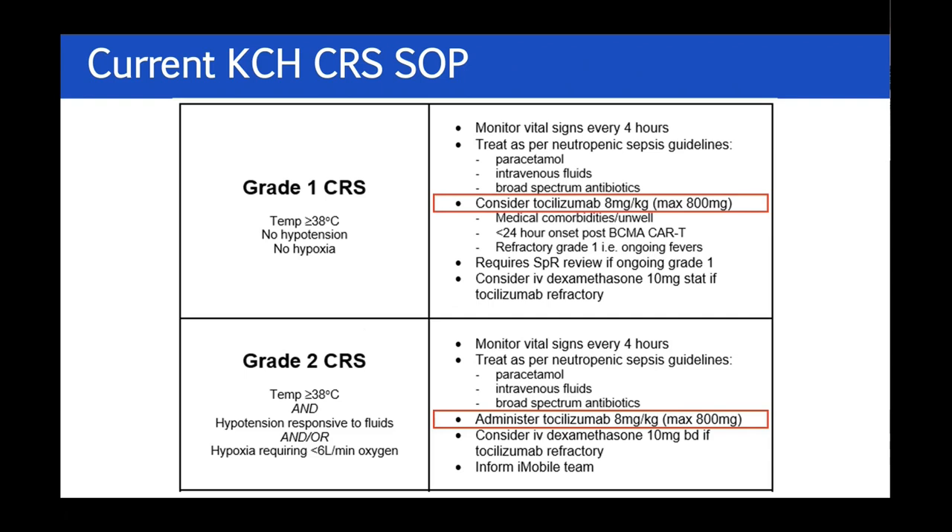This is how we've changed our approach at King's. When we started the CAR T programme, NHS England were strict about tocilizumab usage — it specifically said you could only give it for grade two, so you had to wait for fever plus hypotension or hypoxia. That's what we did for the first two years. When COVID started there was huge pressure to keep people out of intensive care, so NHS England quickly backtracked and said just use your judgment. They removed the rule, and we are now allowed to give tocilizumab for grade one or grade two CRS and be reimbursed.